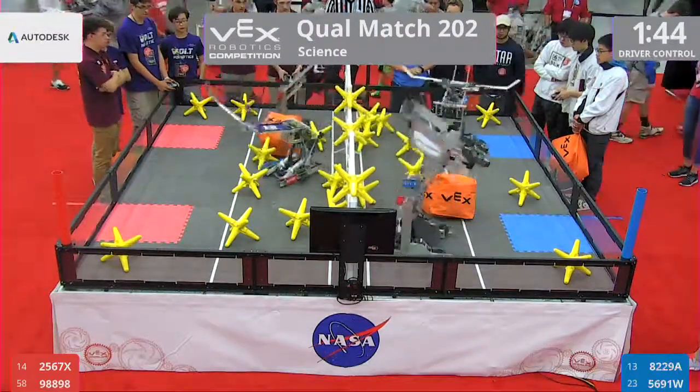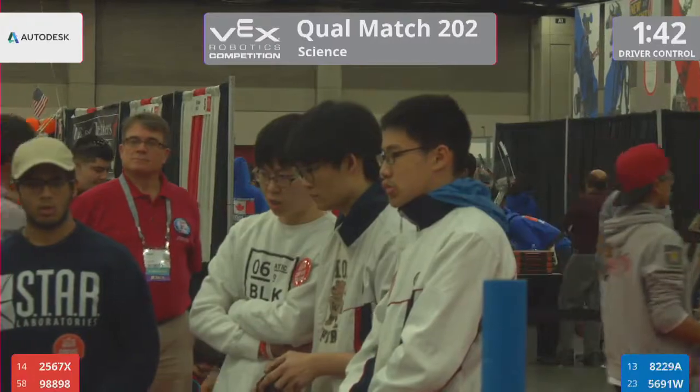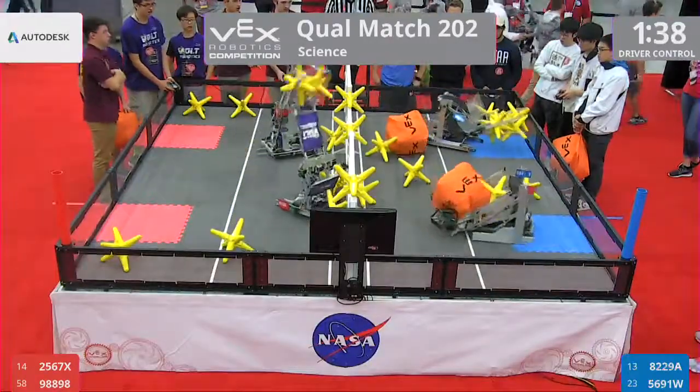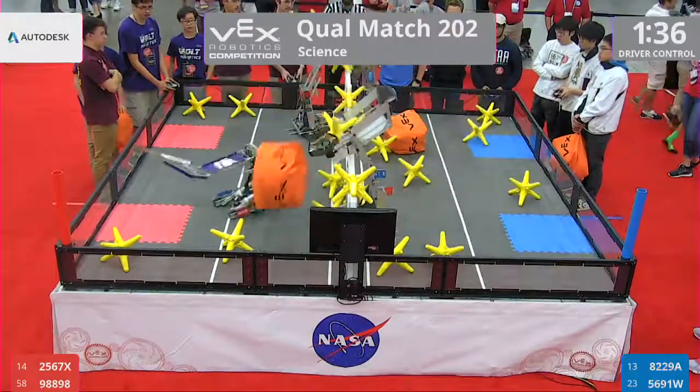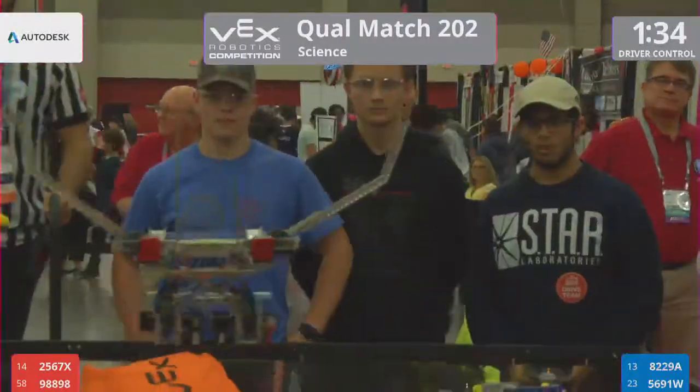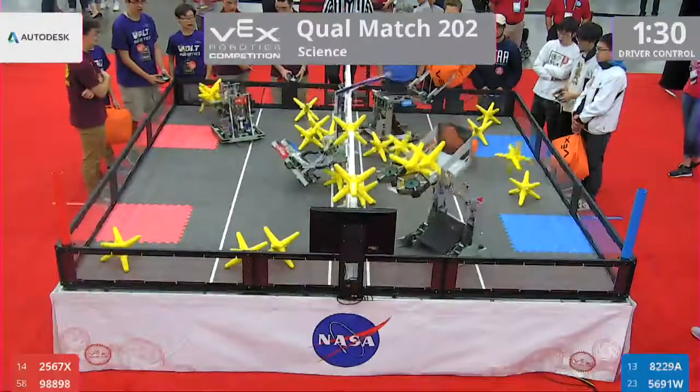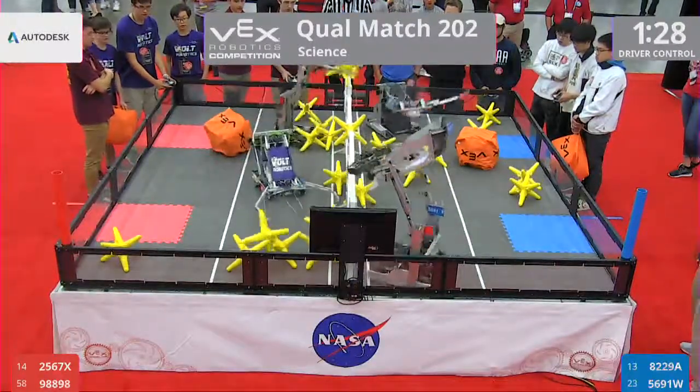So no autonomous bonus there. One minute, 45 seconds. Drivers take control of their robots. Red Alliance robot, 2567X Portabots, they send a cube over. Immediately Blue sends it back. The 8229A machine throwing it over into the far zone.